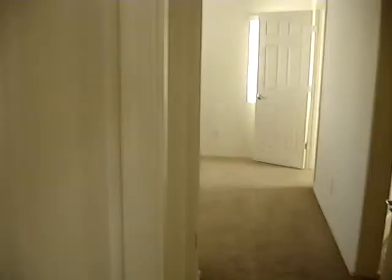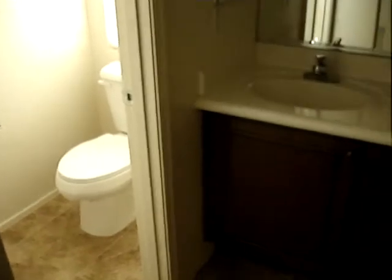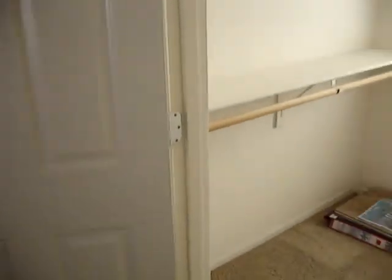As we continue down the hallway, we approach the second bedroom. Moving forward, we come to the enormous master bedroom, featuring double sinks, a garden tub, and shower doors. The master bedroom is a very good size. As we proceed forward, we can see a nice walk-in closet with a window for all that natural light.